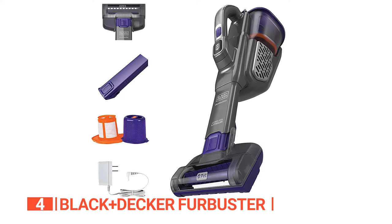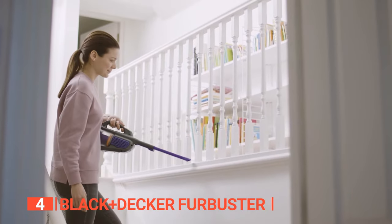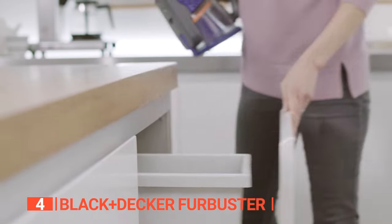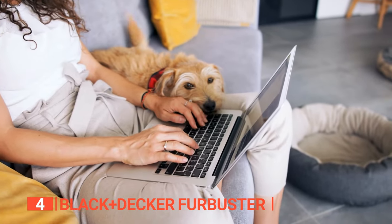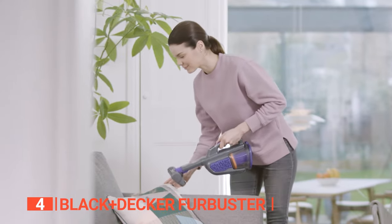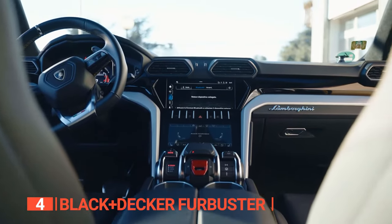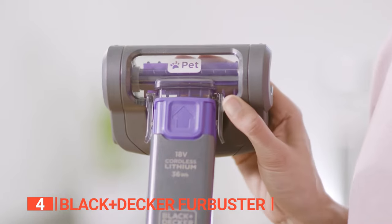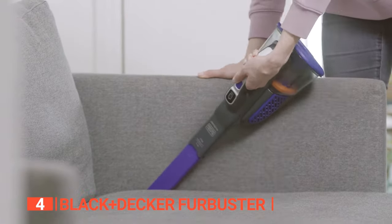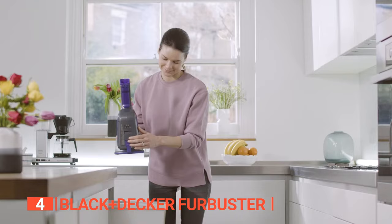The Black & Decker is also easy to maintain thanks to its washable filter and pre-filter that keep your vacuum running at peak performance. The one-touch easy empty feature ensures your hands stay clean and free of dirt, making cleaning up after your pets a hassle-free experience. It also has an impressive runtime and battery indicator, making it a reliable and efficient tool for cleaning high-traffic areas and hard-to-reach places such as the footwell of your driver's seat. All in all, the Black & Decker is an excellent choice for pet owners looking for a powerful and versatile handheld vacuum to keep their cars clean and free of detritus.